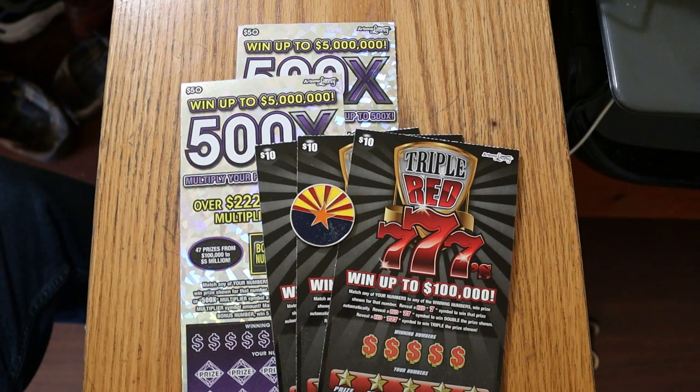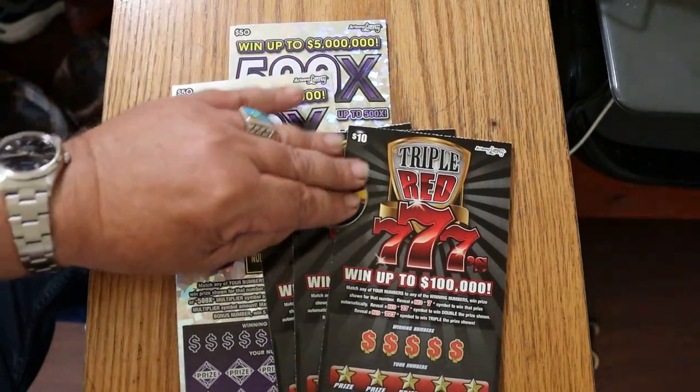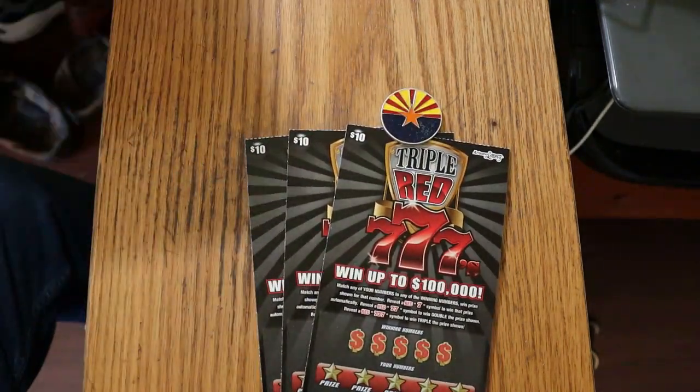I've got tickets 44 through 46, odds are 1 in 3.48, and the book number is 2-1-1-8-3-3. We'll start with that, and then we'll get to the 500s. Put those away for now.